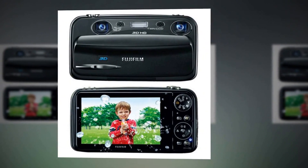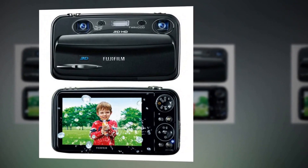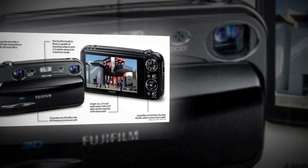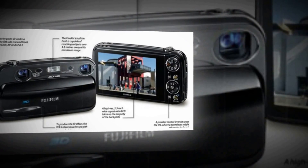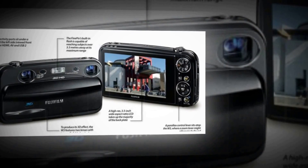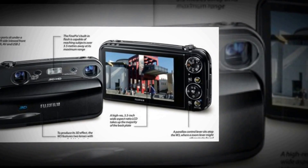Photos of distant subjects like mountains and skyscrapers look amazing in enhanced 3D, while close-up subjects like flowers come to life in natural 3D. Capture 3D photos with a more natural sense of depth when shooting in macro.